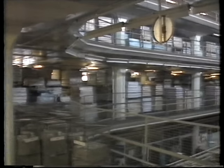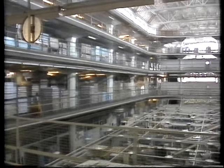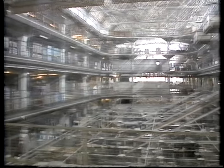But somehow, out of this utilitarian chrysalis, has struggled this delicate creature — elegant, insect-like, part Fritz Lang's Metropolis, part stage set for the Mikado.